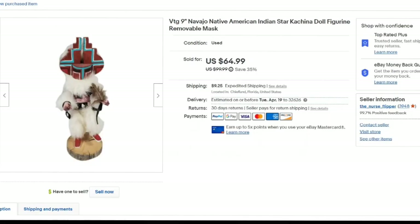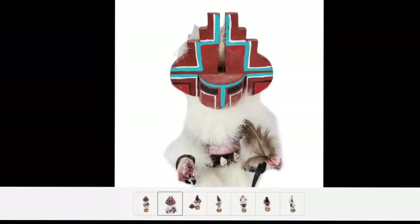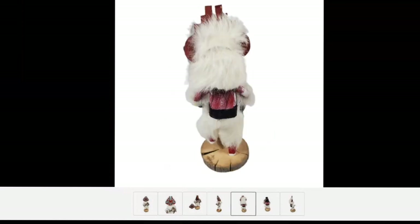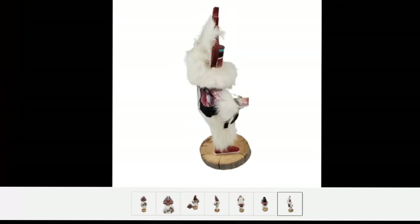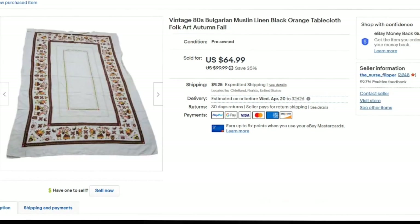Up next is a Kachina. I do sell quite a few of these. This one was listed in July so it took about eight or nine months to sell. I paid about $10 for it — about a $40 to $45 profit. I show it up close; it is missing some feathers in his hand. This one has a removable mask so I definitely show him without his mask so they can see the mask comes off. He was not signed so I did not take a picture of the bottom. Most of these are longer tail items — took about nine months.